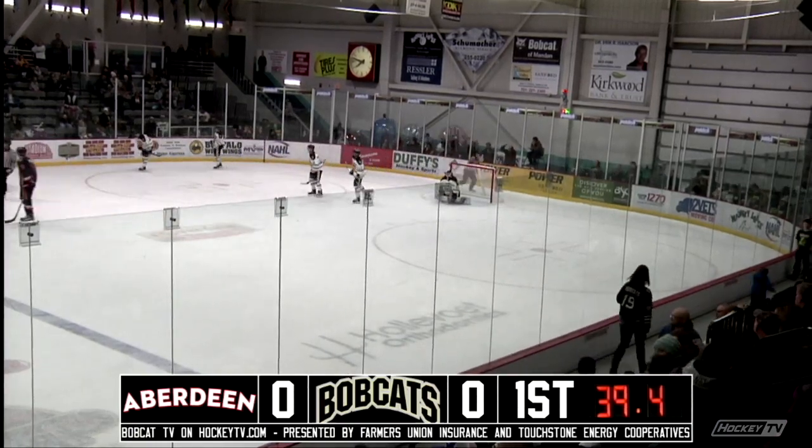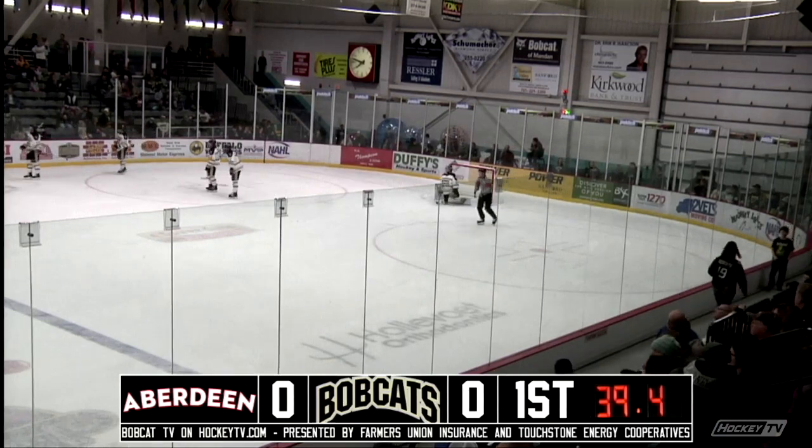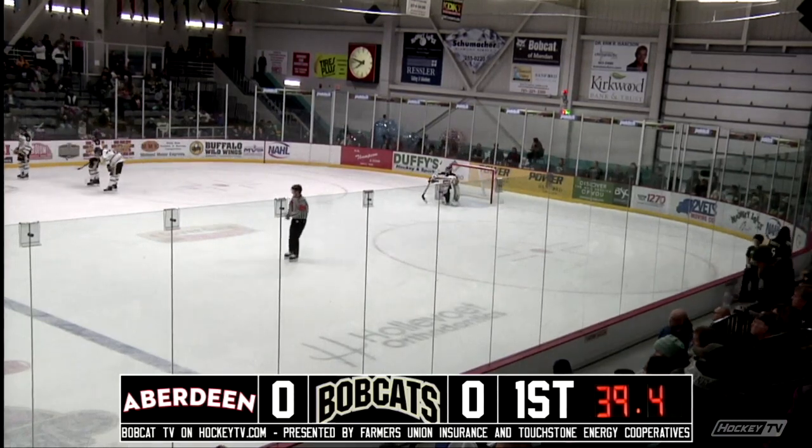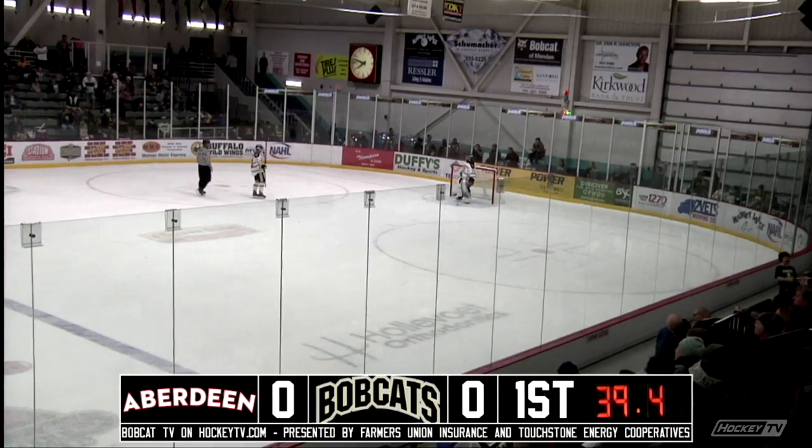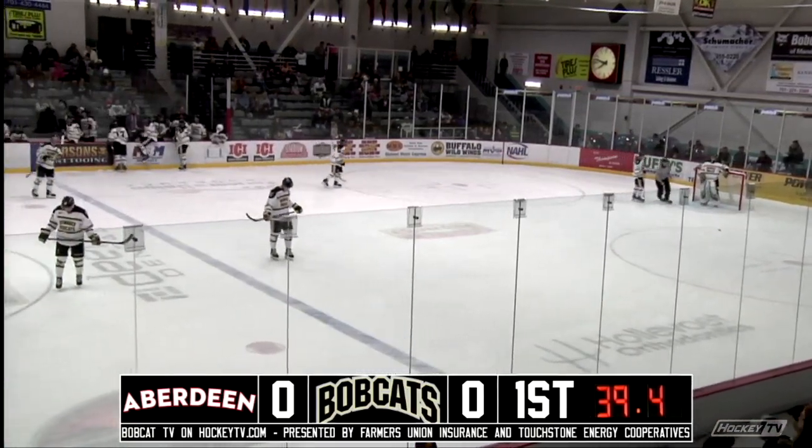Wow! Riley Murphy just working it around in the circle, avoiding all kinds of pressure. That was as though he was putting on some sort of a demonstration.